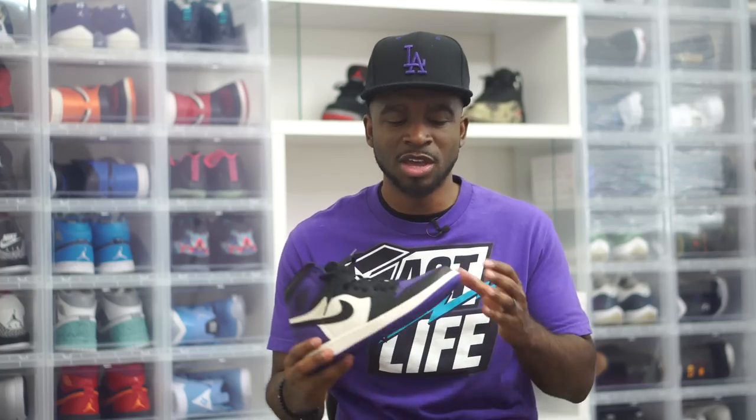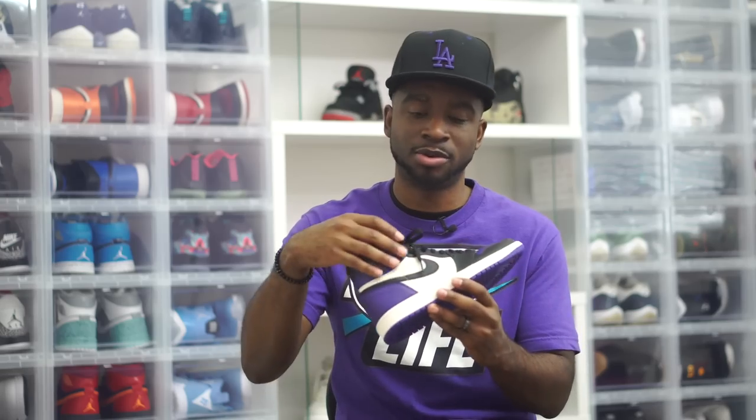One thing about Jordan 1s is the quality kind of varies pair to pair. It's just kind of weird. Like I have my pair of Bred Toes and the quality wasn't really that great, but my friend got the same Bred Toes from Foot Action and his quality was fire. Same thing happened in reverse with the Royal ones — I got my Royal ones from Chic and the quality is plush, but another homie got his from Champs and it was stiff as a cardboard box. So some of these kind of vary. I'm not going to tell you that this is the quality you're going to get, but this is most likely the quality you can look forward to. The tumble leather on the back right there doesn't look too tumble, but when you actually feel it, that is soft. That is good.